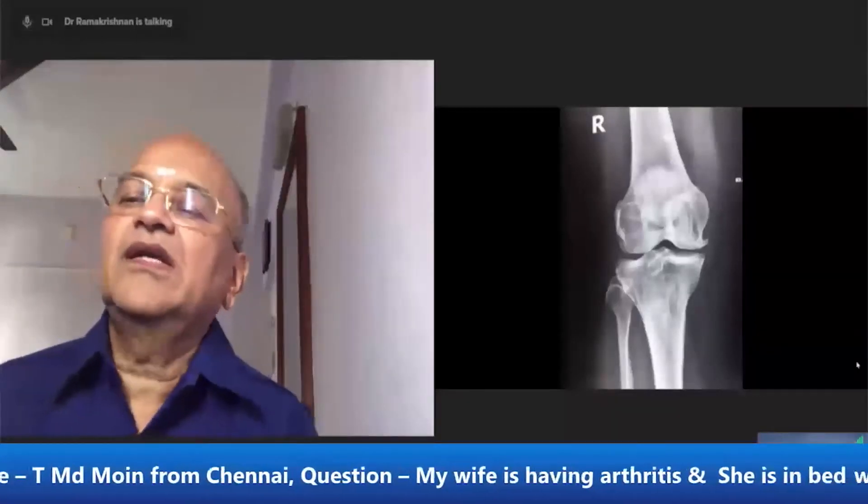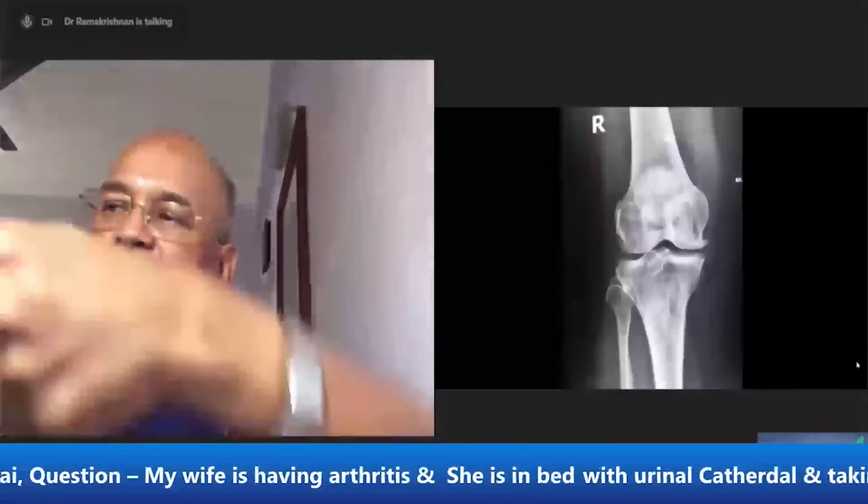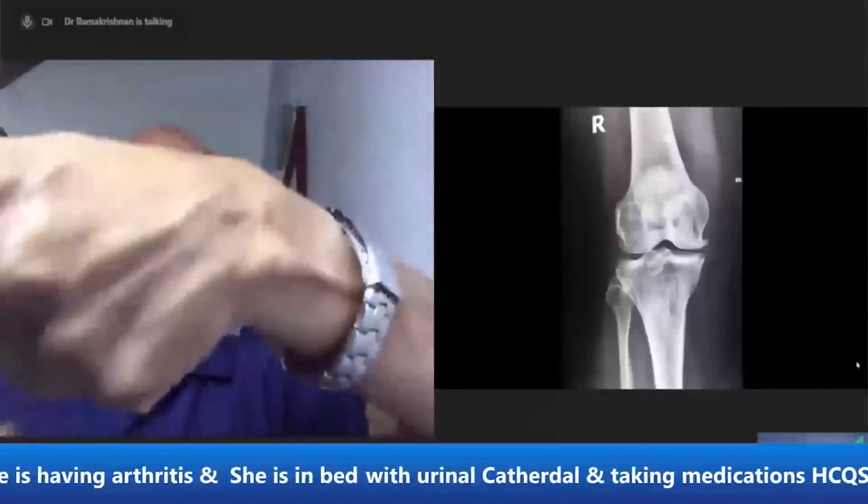In the osteoarthritis condition, the cartilage will go away. When it goes away, both these two bones will come together. There will be friction and they will have severe pain.